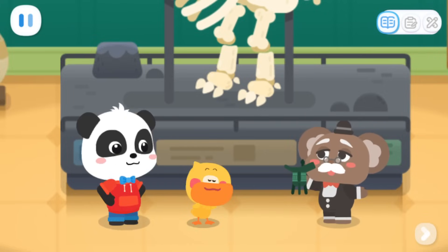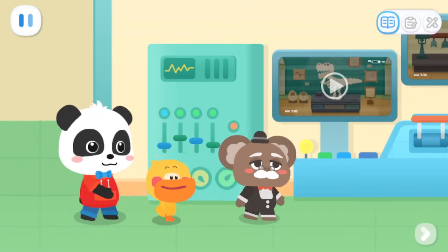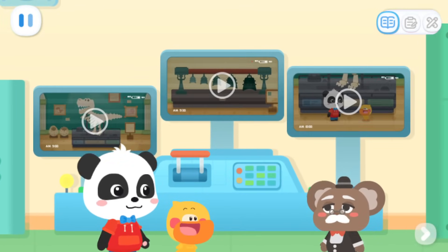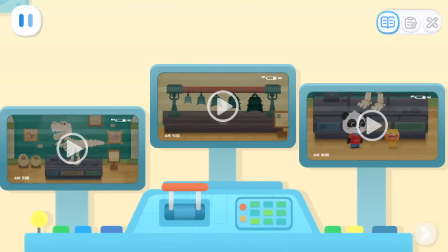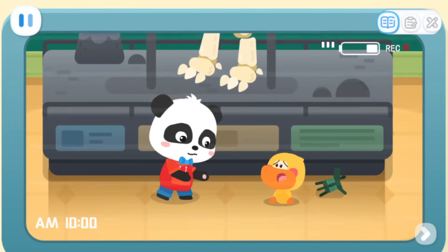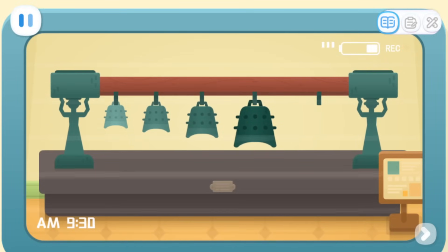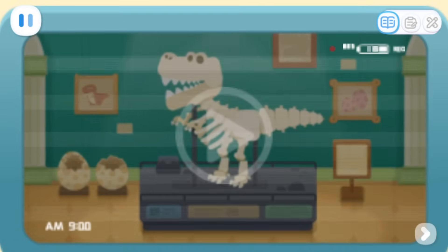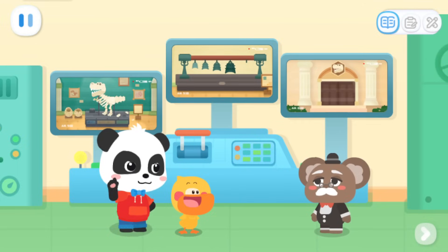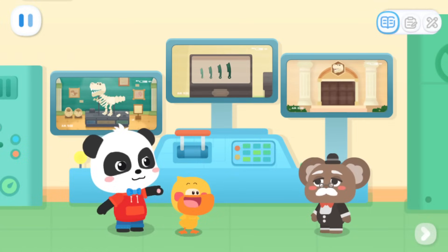Let's look at the surveillance video. Maybe we can find some clues. These videos will show us what happened then. Which video do you want to watch? Someone hit me right in here! Look! Something's missing! Something flashed by and broke the dinosaur fossil! It looks like there's a thief that we can't see. She damaged the dinosaur fossil and stole the cultural relics.